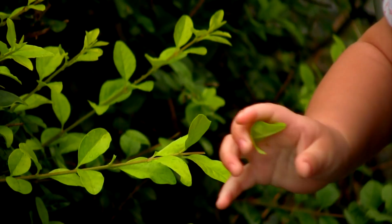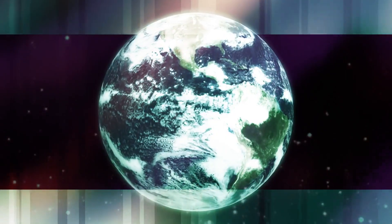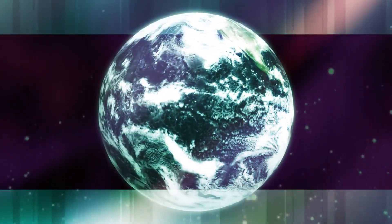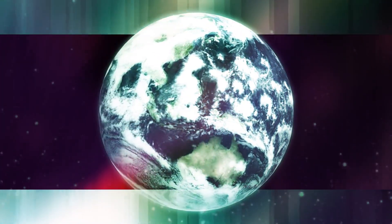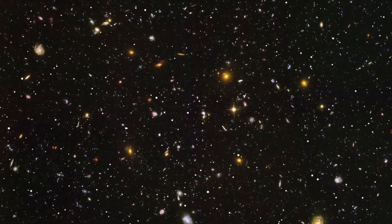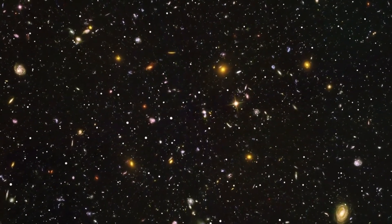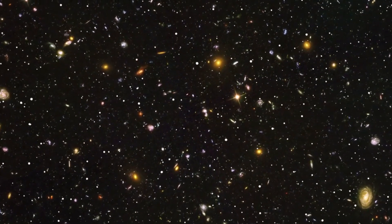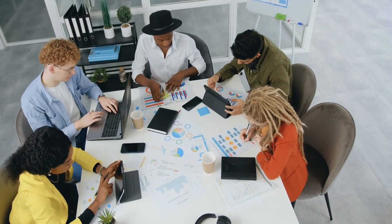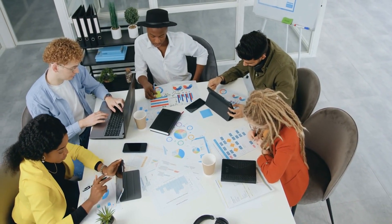By studying a diverse range of exoplanets, JWST is helping to create a more complete picture of how planets form and evolve. This knowledge could, in turn, shed light on the unique circumstances that made Earth a haven for life. The search for life beyond Earth has always been a unifying quest, bringing together people from all walks of life to marvel at the universe's wonders. JWST's findings have the power to inspire a new generation of scientists, engineers, and dreamers who will carry this exploration forward. Its success is a testament to decades of international collaboration and the boundless potential of human ingenuity.